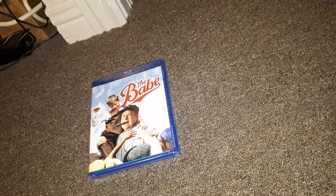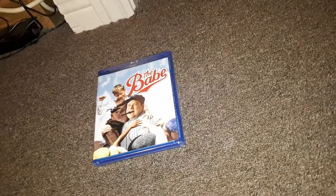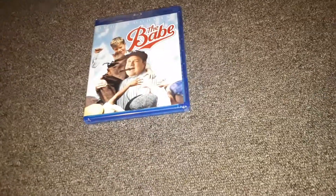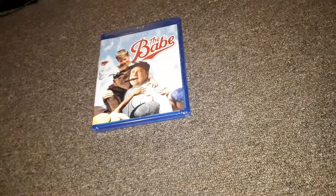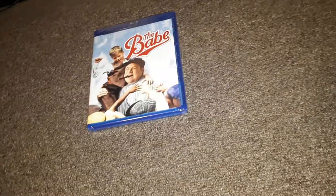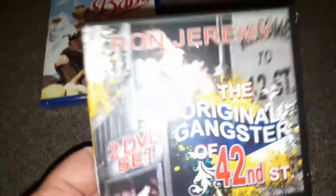This is a receipt just telling me what I ordered. Coming out, it's a DVD I wanted to check out. It is a Ron Jeremy DVD — the Original Gangster 42nd Street. This is a two-disc set on Ron, but it also features some other legends like John Holmes. It's got a bunch of bonus features on it, including commentary tracks, comedy bits, extended introductions, outtakes and more.